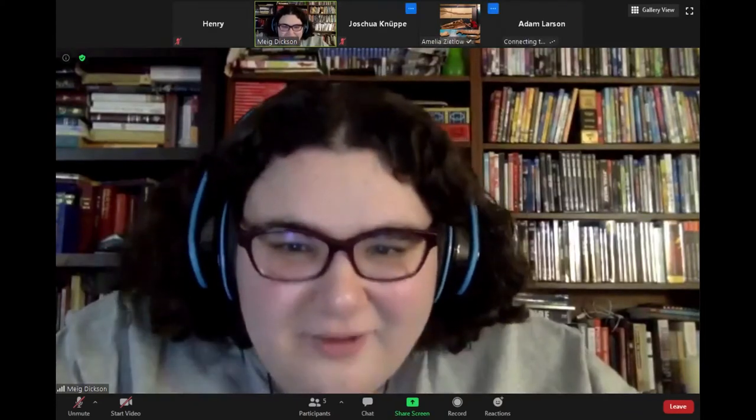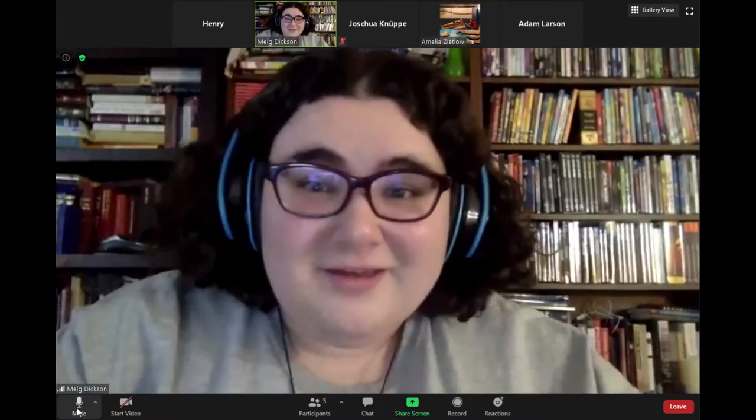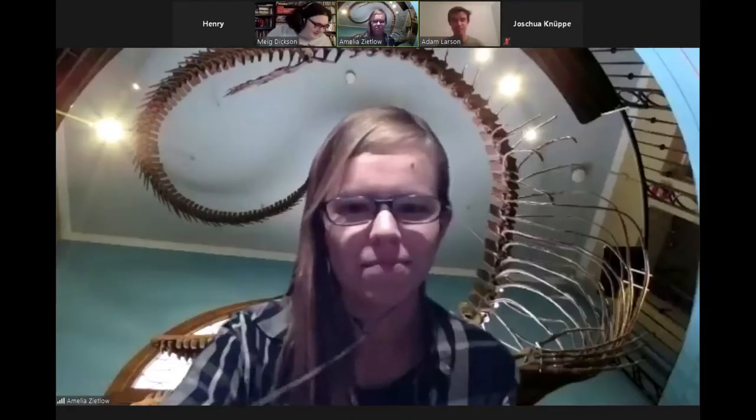Okay, now we need Amelia. There she is. Zoom is a fun program. And Adam. Amelia and Adam are coming on. Oh, I've been there. That's the Field Museum. That's my house. I can see your picture. Hi, Amelia. Hi, Adam. Thank you guys for joining us. Thanks for having us.